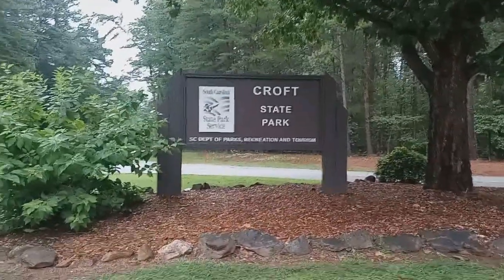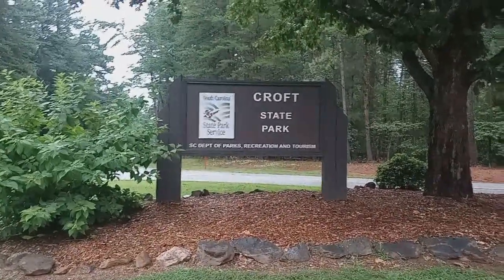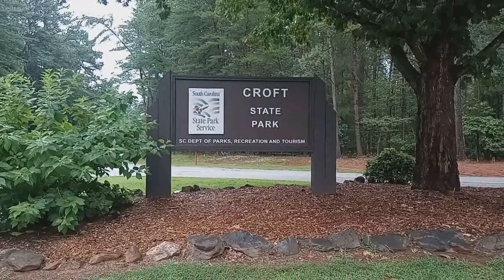What's up guys? We are here at Croft State Park right here in Spartanburg, South Carolina. We're going to do a little fishing today, so let's check it out.